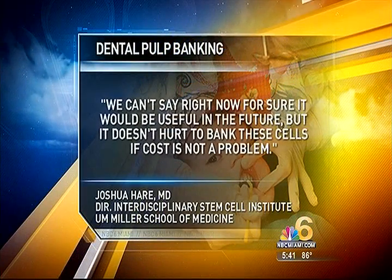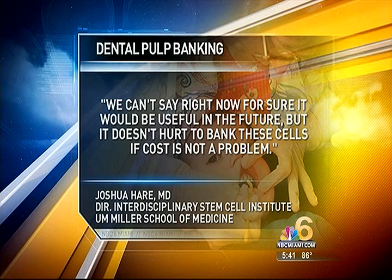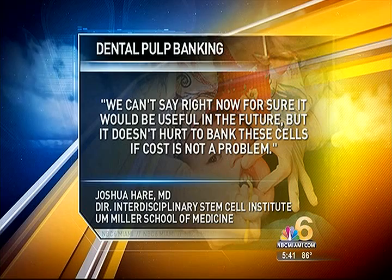This afternoon I spoke with Dr. Joshua Hair, director of the stem cell institute at UM, about dental pulp banking. While the research is extremely encouraging, he says: 'We can't say right now for sure it would be useful in the future, but it doesn't hurt to bank these cells if cost is not a problem.' Dr. Hair also points out we really don't know if frozen stem cells from a child's tooth will still be good to use 50 or 60 years later when they might be needed. Helping you live healthy — Diana Gonzalez, NBC Miami.